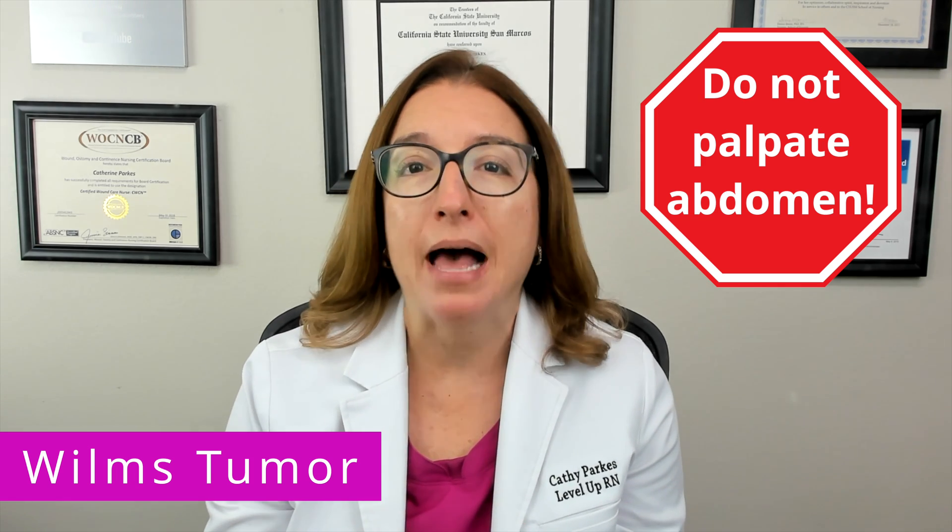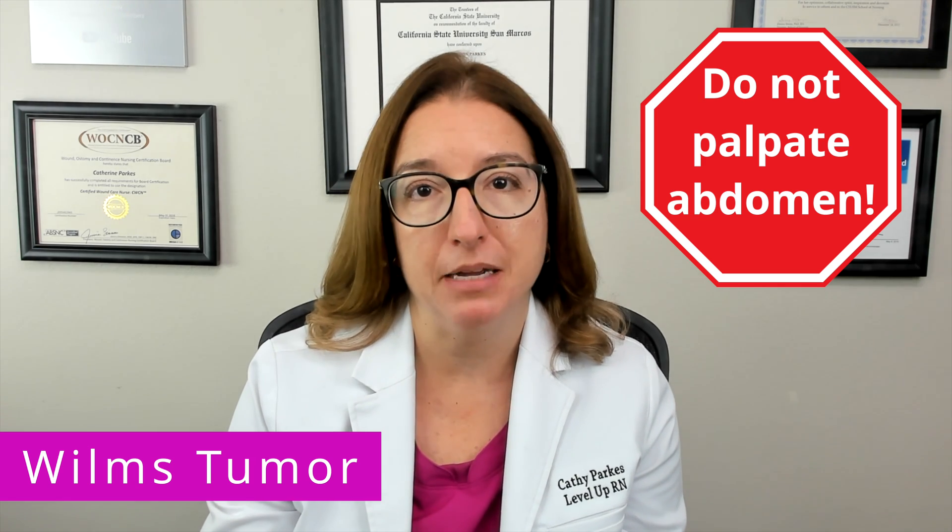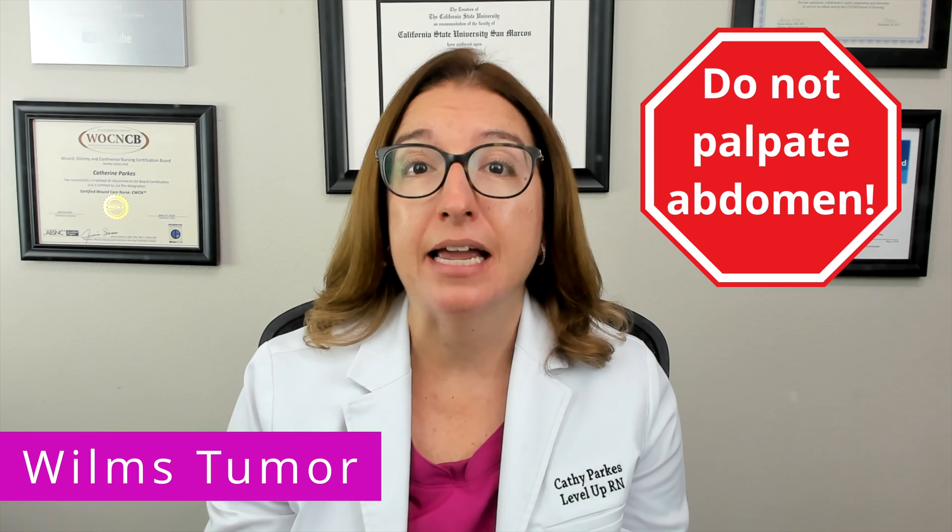A biopsy would provide definitive diagnosis of Wilms tumor. Treatment options include a nephrectomy, which is surgical removal of the kidney, as well as chemotherapy and radiation. One very important nursing point — and something that nursing exams love to ask about — is that when caring for a child with Wilms tumor, you absolutely do not want to palpate the mass in their abdomen, because this can cause the cancer to spread.